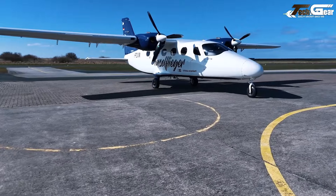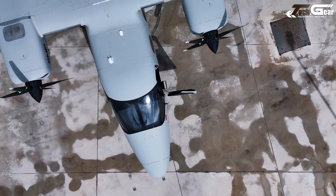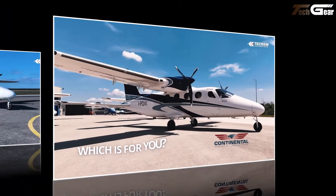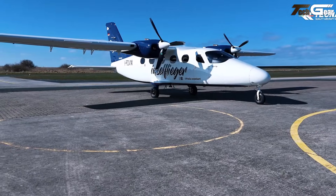Priced around $2.5 to $2.6 million USD new, it offers a cost-effective alternative to larger twins — ideal if you value versatility, modest fuel consumption, and operational flexibility over luxury.